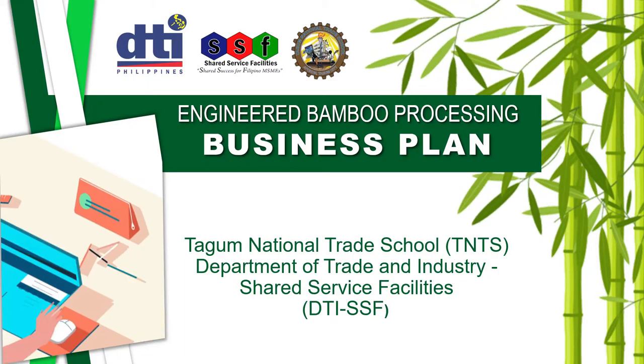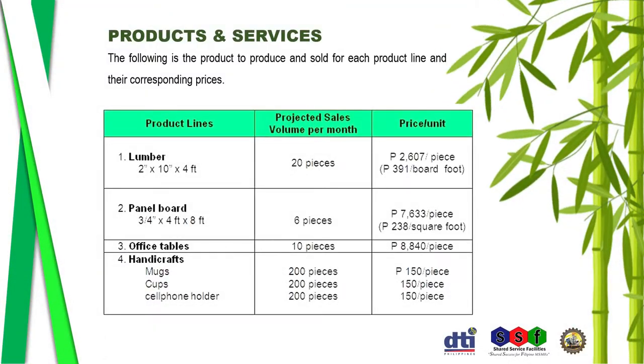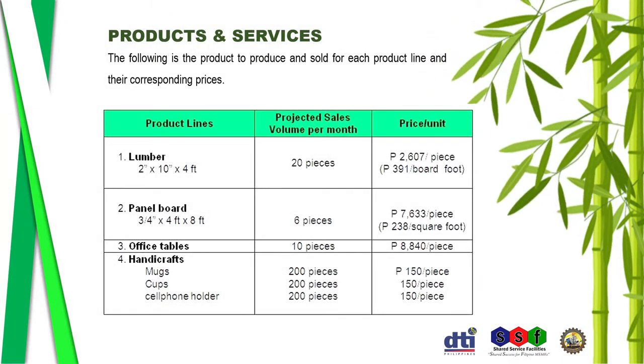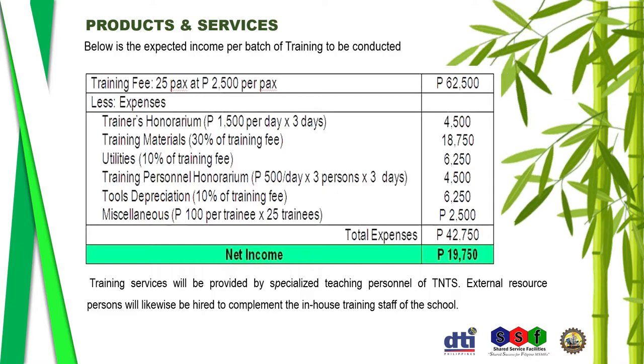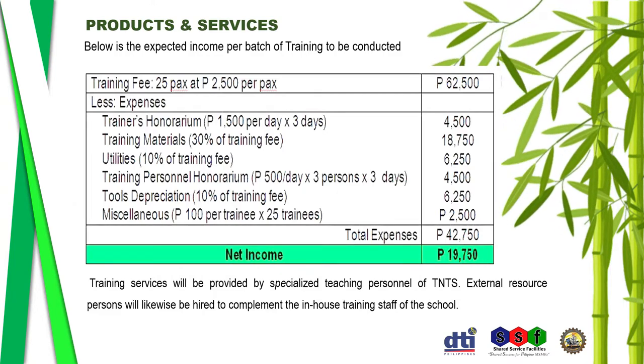Here is the engineered bamboo processing business plan. Under products and services, the following are the product lines to be produced and their corresponding prices. Here also is the expected income per batch of training to be conducted.